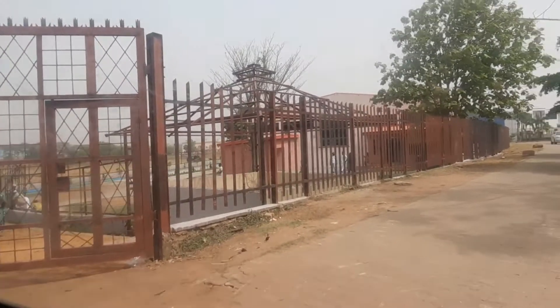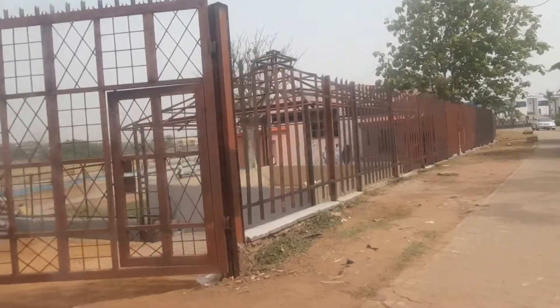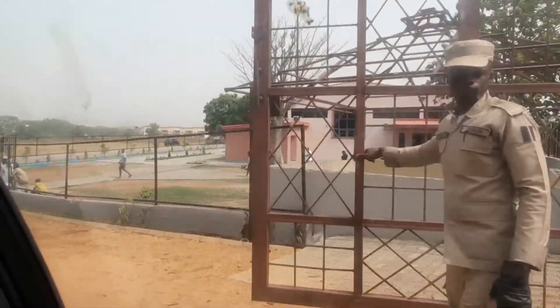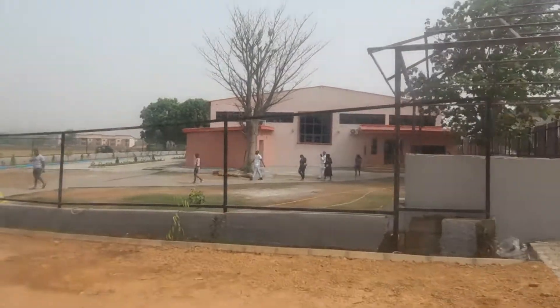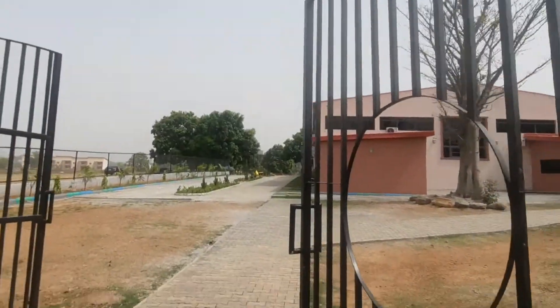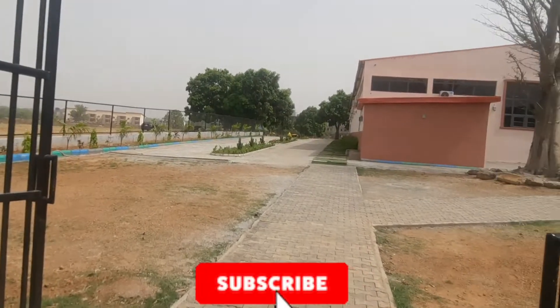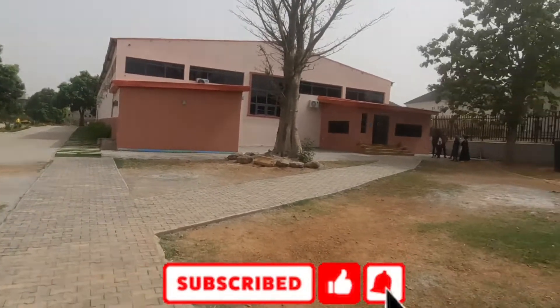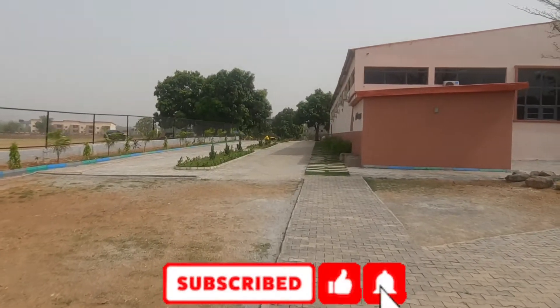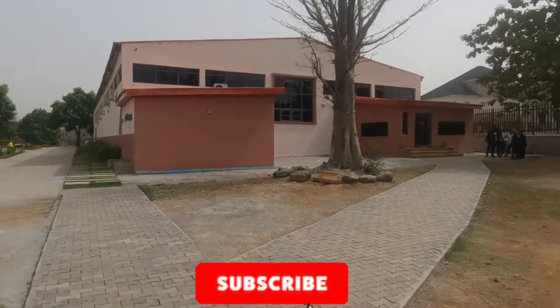And so my darlings, still on my Abuja tour, today I came to a place called Playworld. Playworld is located on Idris Ibrahim Crescent. It's close to Jabilik Mall so I'm not very familiar with the environment, but if you want to come here you can look it up on Google and you will get the direct location. So let's go inside.